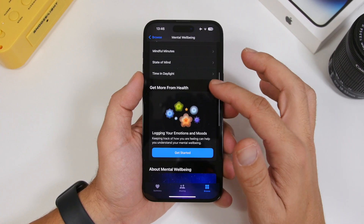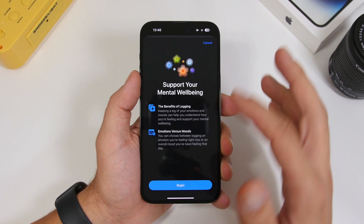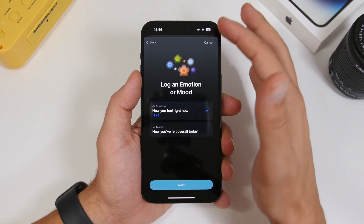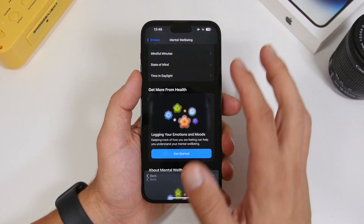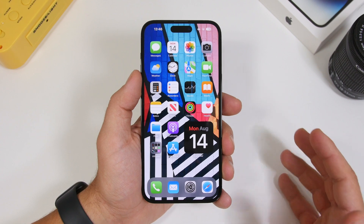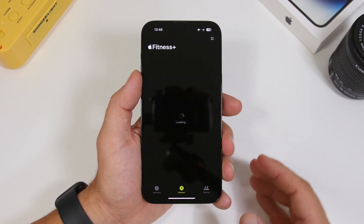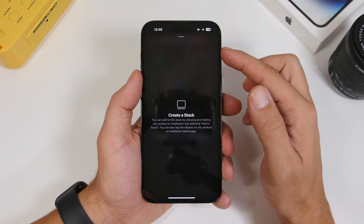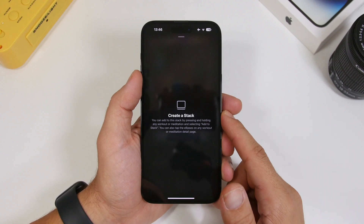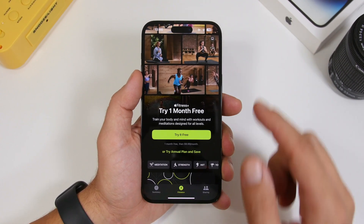Mental Well-Being has some new images and a UI update — just a minor change there. In the Fitness app, if you go to Fitness Plus, there's a new icon, and tapping it now says 'Create Stacks' so you can create stacks directly from there.